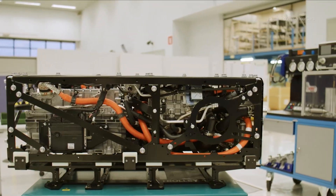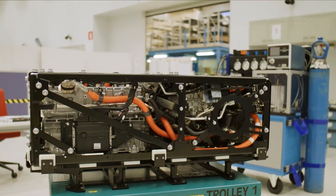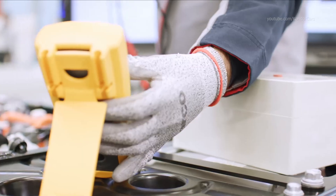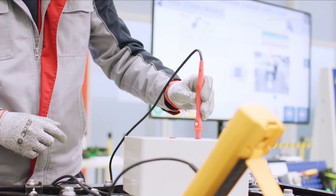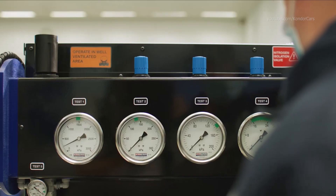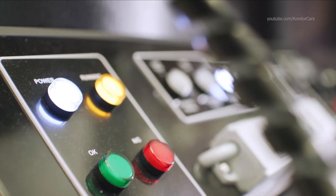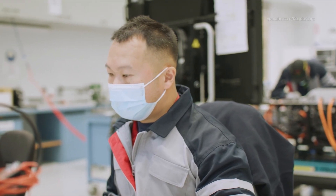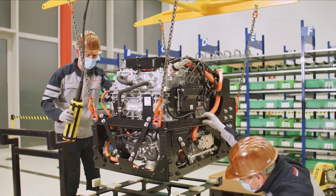Our number one job is to make sure that these modules that we're building have fully built-in quality, we're safe while we're doing it and provide safety to the customer, and we've got full traceability, so we know 100% that the quality is built in. Every fuel cell module is assembled with extreme care and attention, with every single detail documented and traced.